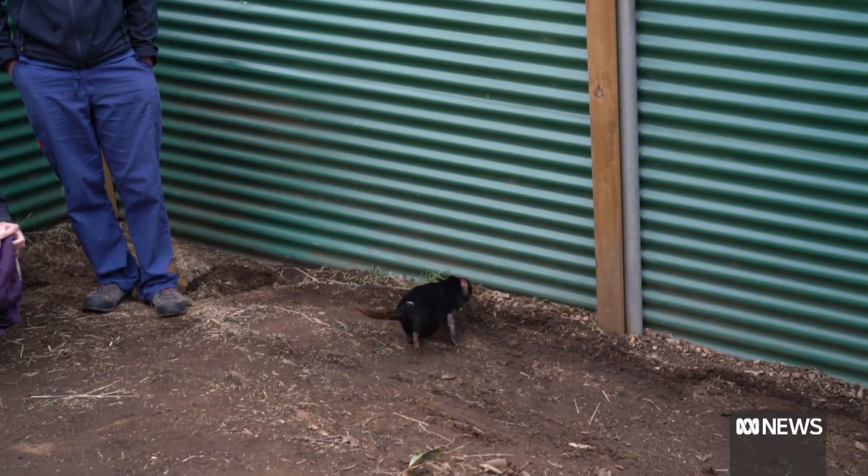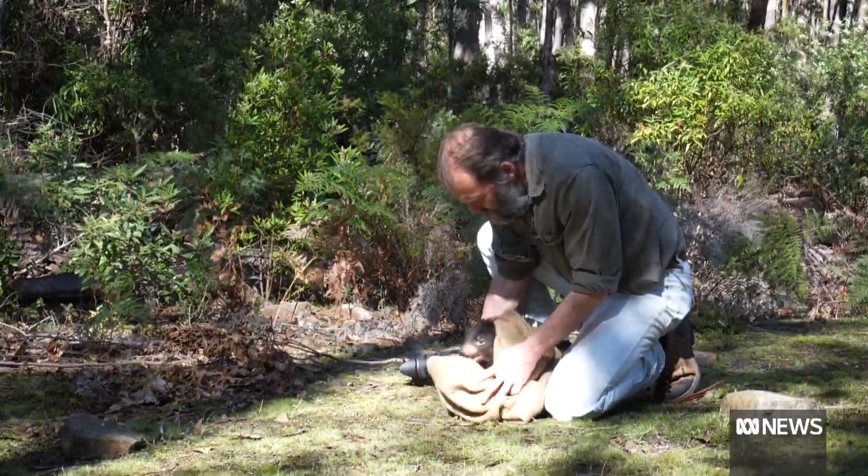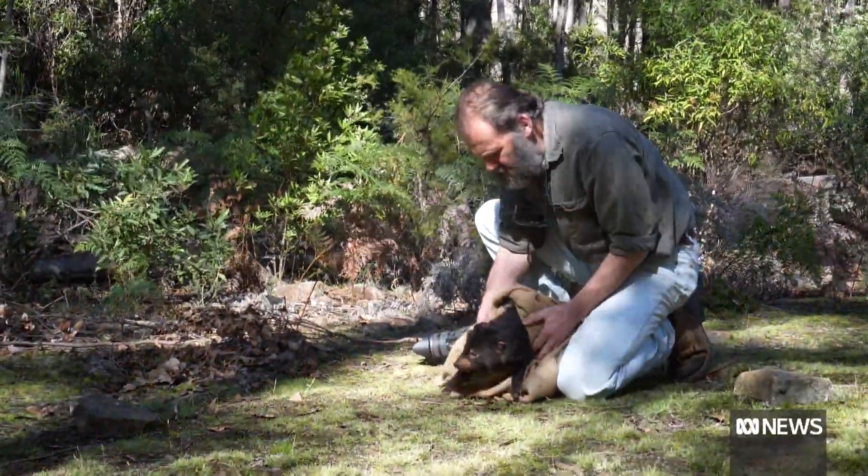In our line of work you grasp at victories. They're the fuel for your fire basically — that's what keeps you striving. Clownfish was taken to a reserve near Buckland, east of Hobart, and released back into the wild.